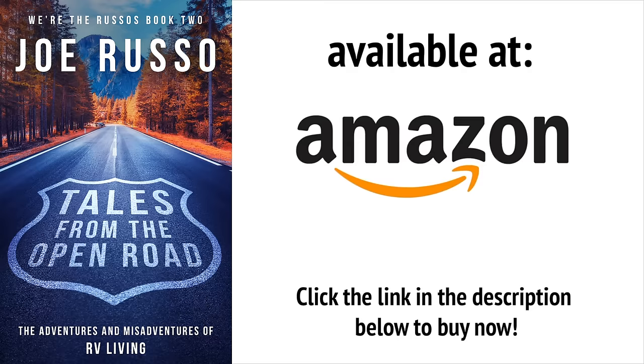My second book, Tales from the Open Road: The Adventures and Misadventures of RV Living, is now available for sale on Amazon. Read all about the ups and downs of our first year and a half living on the road full-time.